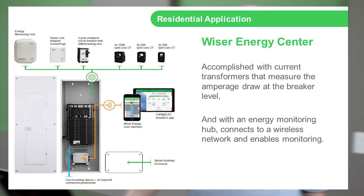It's accomplished through current transformers that measure the amperage draw at every breaker level. So if you've got a breaker connected to your electric water heater or your furnace, it's going to give information relative to all of those in-use loads. With the energy monitoring hub, it connects to a wireless network and enables monitoring to the homeowner through a smart system on their laptop, their iPad, their iPhone, etc.